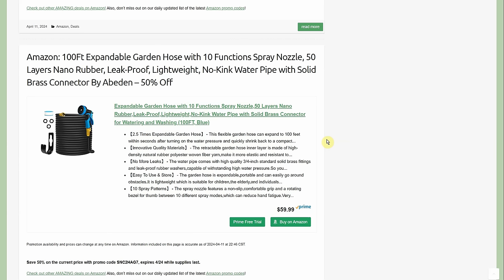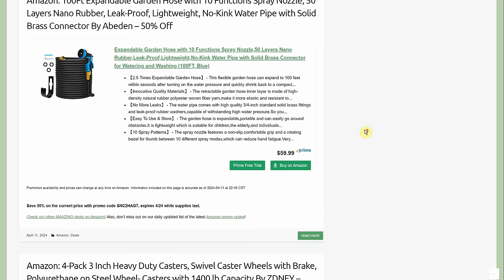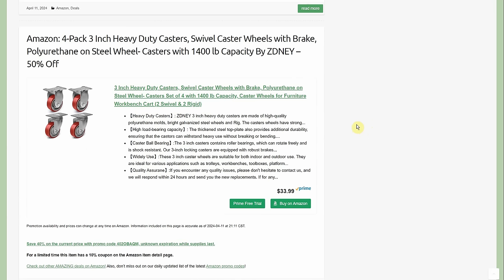100-foot expandable garden hose with 10-function spray nozzle, 50-layer nano rubber, leak-proof, lightweight, no-kink, with solid brass connectors by Abedin — 50% off, normally $60, promo code brings it to $29.99. The Amazon page had 25, 50, 75, and 100-foot options, and the promo code works for all of them. Go big or go home — get the 100-footer — unless you really only need 25 feet.